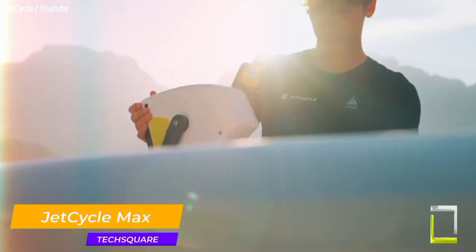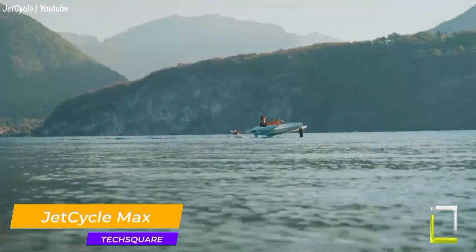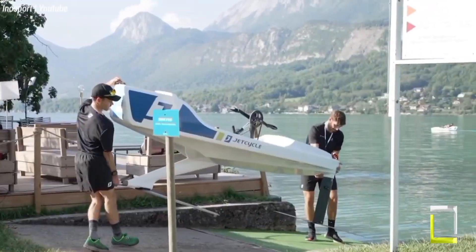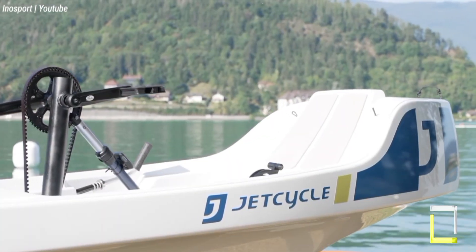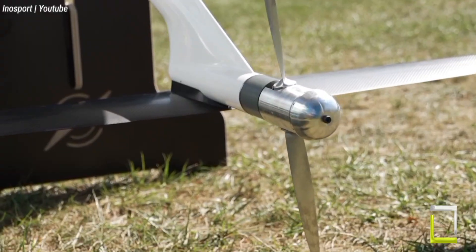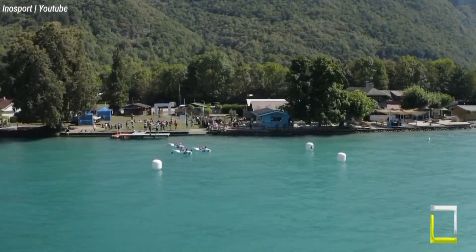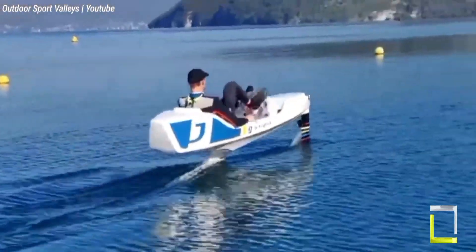Imagine a bike that transforms into a hydrofoil and glides effortlessly across the water's surface. That's the magic of the JetCycle Max, a one-of-a-kind human-powered watercraft that combines cycling, foiling and pure adrenaline. This single-seater marvel has a pedal-driven jet propulsion system that allows it to reach speeds of up to 12 km/h. But the true magic is in its hydrofoils, which lift the craft out of the water at high speeds, giving the sensation of flight. The JetCycle Max can accommodate users ranging in height from 1.5 to 2 meters and weight from 40 to 100 kg.